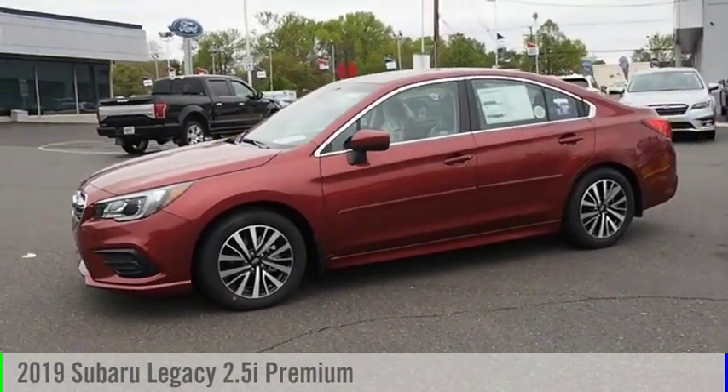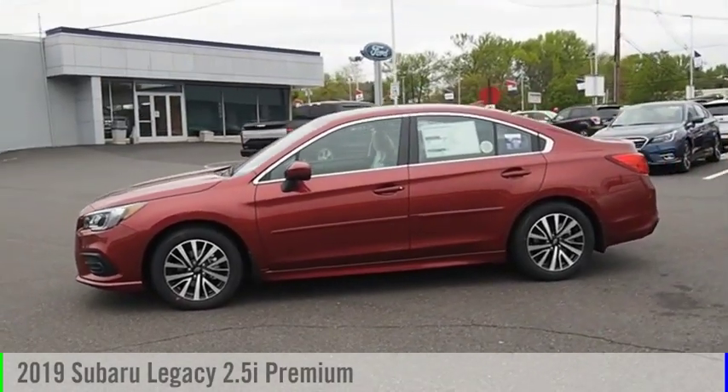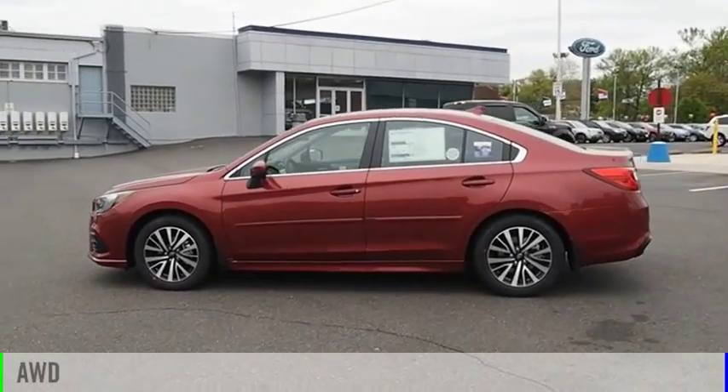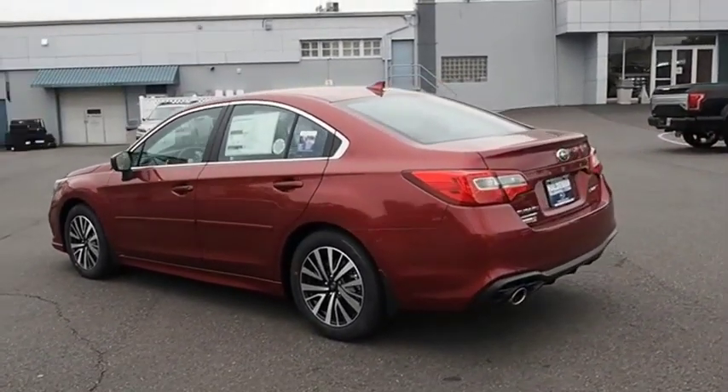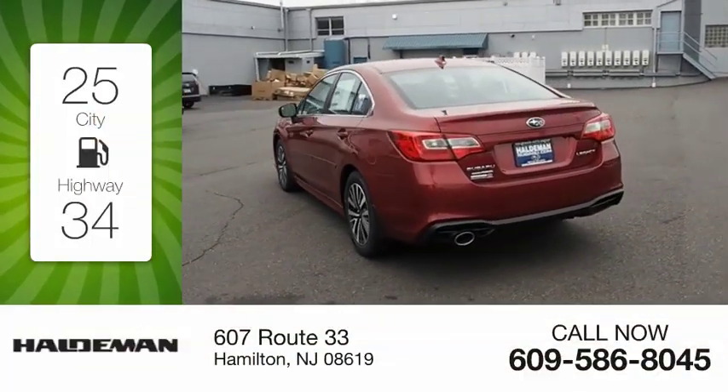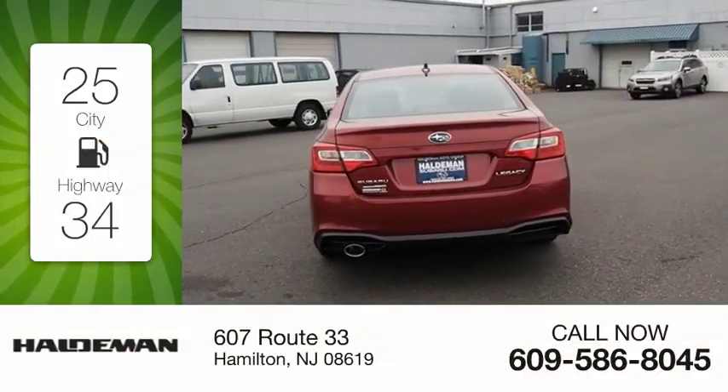You are going to love the 2019 Legacy. This vehicle is powered by an all-wheel drive, four-cylinder, 2.5-liter engine. Great fuel efficiency saves you money by requiring fewer trips to the gas station.